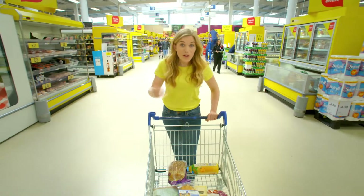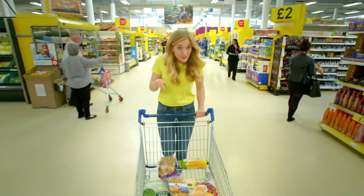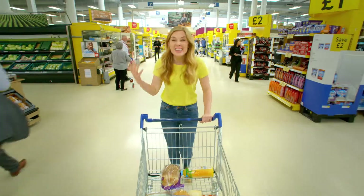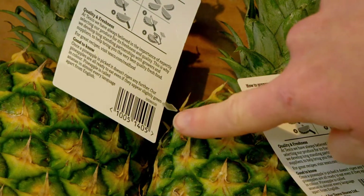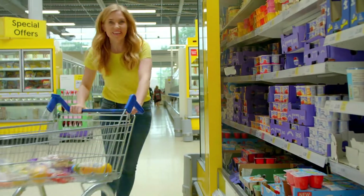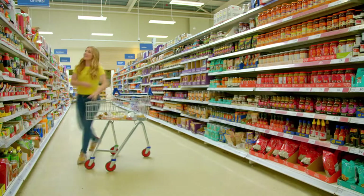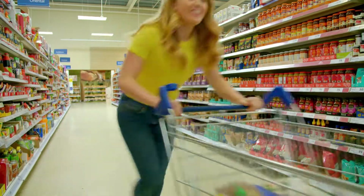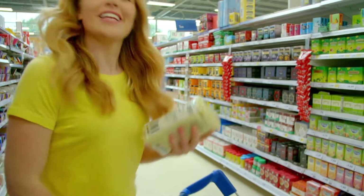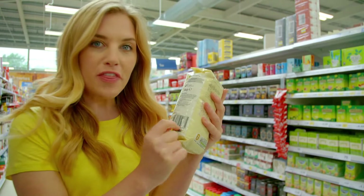All over the world, five billion barcodes are scanned every single day. And in this supermarket, there are thousands and thousands of barcodes. Look, there's one here. And look, another one here. In fact, almost every item in the supermarket has a barcode printed on it. Can you see, if you look closely, the barcode is made up of lots of thin black lines.